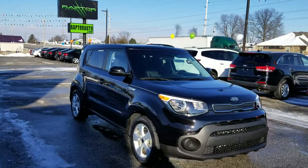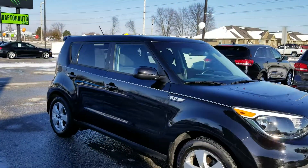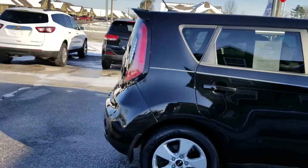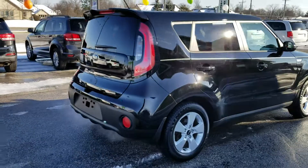Here at Raptor Automotive, we've got a 2017 Kia Soul Hatchback. It's got alloy wheels on it.